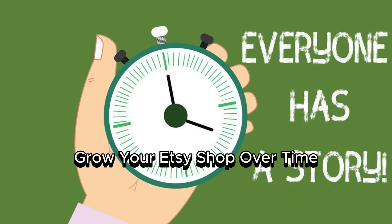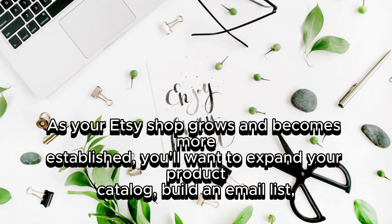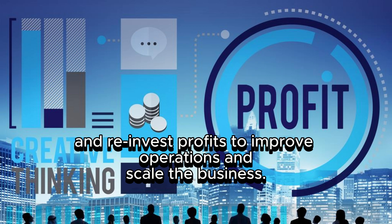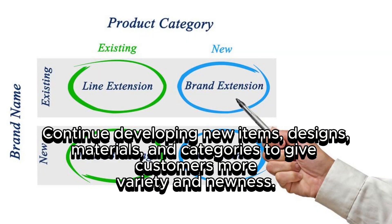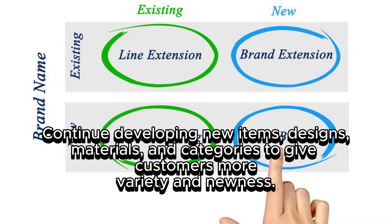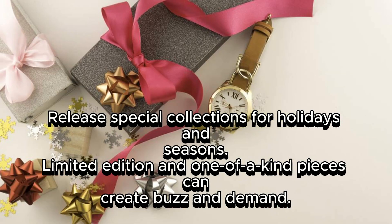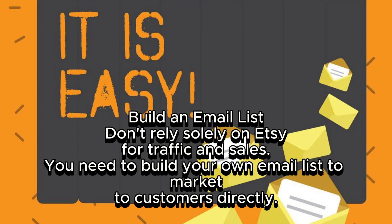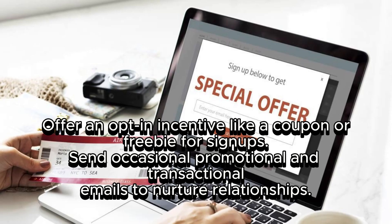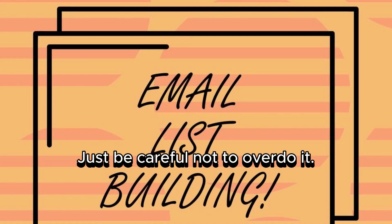Grow your Etsy shop over time. As your shop grows, expand your product catalog — don't get complacent with just a few best-selling products. Continue developing new items, designs, materials, and categories to give customers more variety. Release special collections for holidays and seasons, and limited-edition pieces can create buzz and demand. Don't rely solely on Etsy for traffic — build your own email list to market to customers directly. Offer an opt-in incentive like a coupon or freebie for signups, and send occasional promotional emails to nurture relationships.